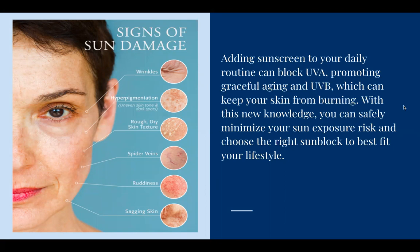Signs of sun damage include wrinkles, hyperpigmentation, rough dry skin texture, spider veins, and redness — which basically means rosacea — and sagging skin. Adding sunscreen to your daily routine can block UVA, promoting graceful aging, and UVB, which keeps your skin from burning. Think of it as UVA for aging and UVB for burning. You want to protect your skin from both rays, and with this knowledge you can safely minimize your sun exposure risk and choose the right sunblock to best fit your lifestyle.